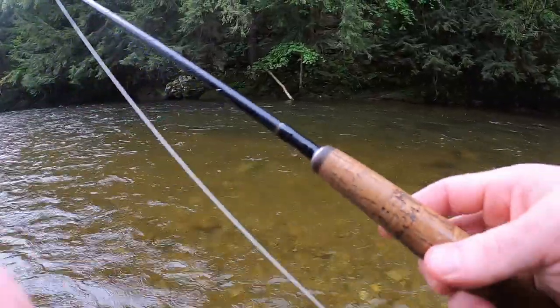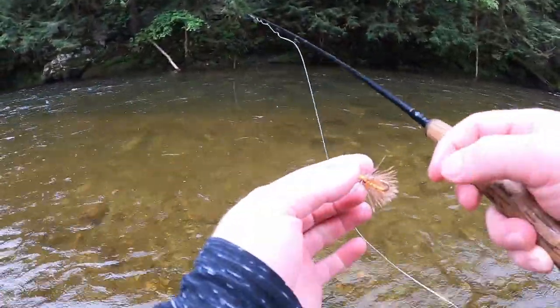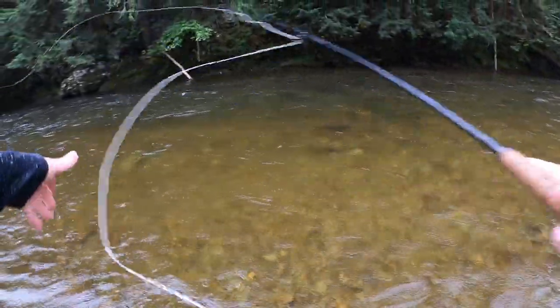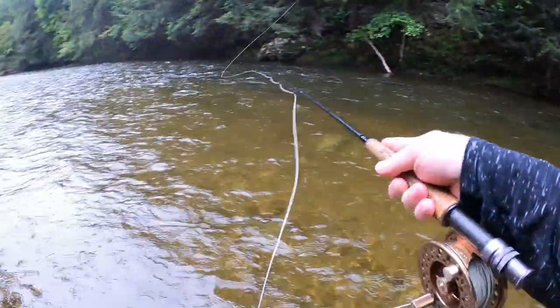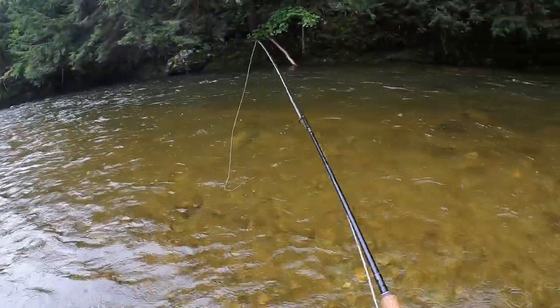Alrighty, new stretch of river. Going to go with the stimulator first — maybe we can actually get one on dry. Probably going to take and miss, if I had to take a guess. We'll see. Let's start right in front, right here. Who knows what's sitting right off the bank in the rain, two feet away.